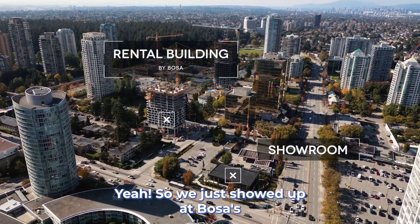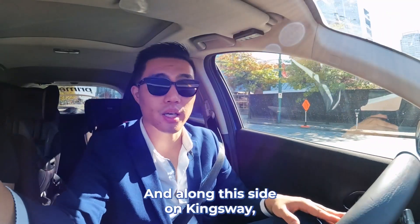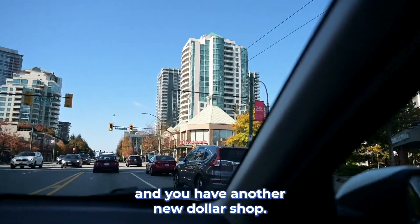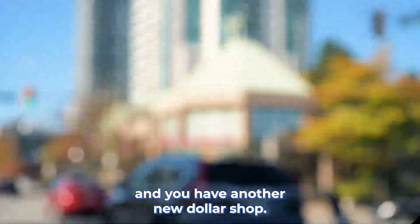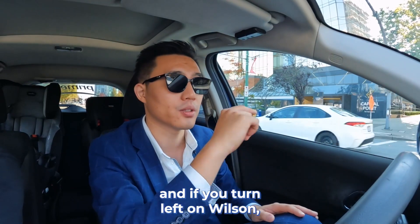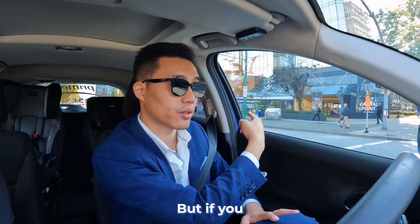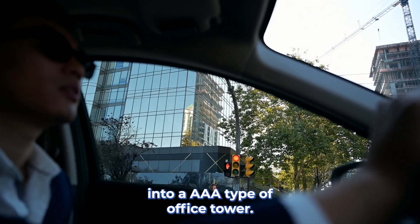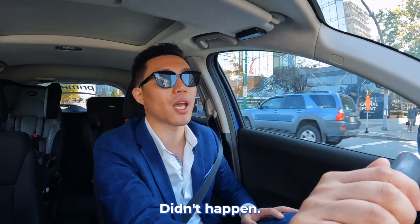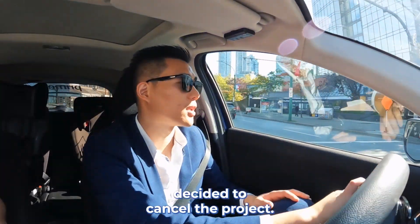We just drove out of Bosa's showroom. Over there on the right, it's Bosa's rental buildings. Along this side on Kingsway, you have a karaoke place, Scotia Bank, and another new dollar store just started here. If we turn left on Wilson, we'll get to Bosa's Soul House site. But if you turn your camera over this side, this building originally had a plan during COVID to rebuild into an AAA type of office tower — didn't happen. Construction costs were going too high, interest rates too high, and the developer decided to cancel the project.